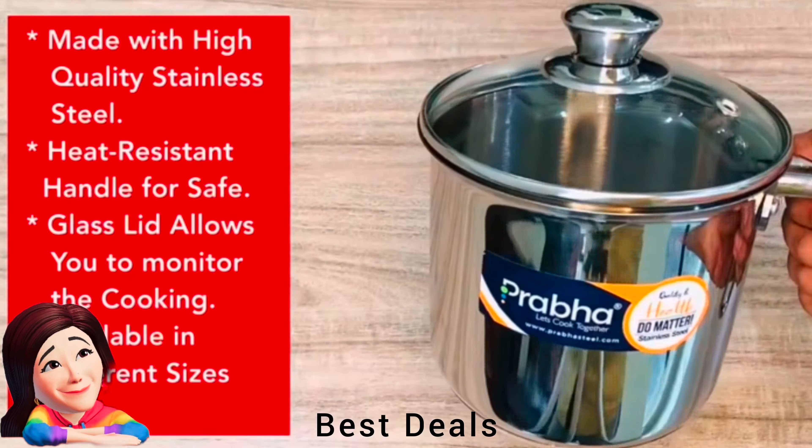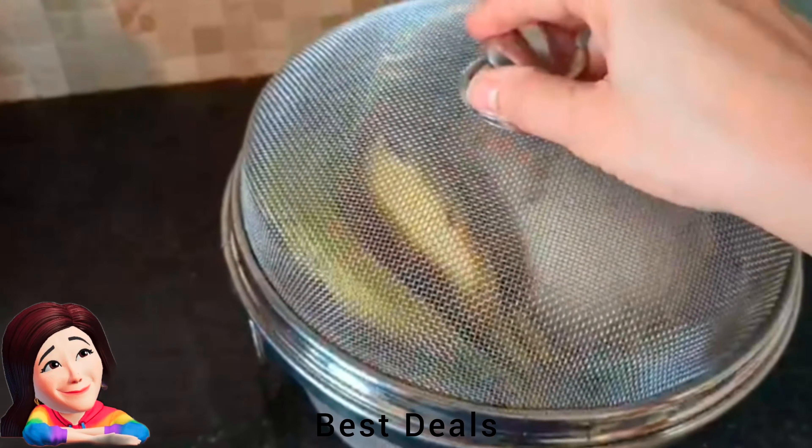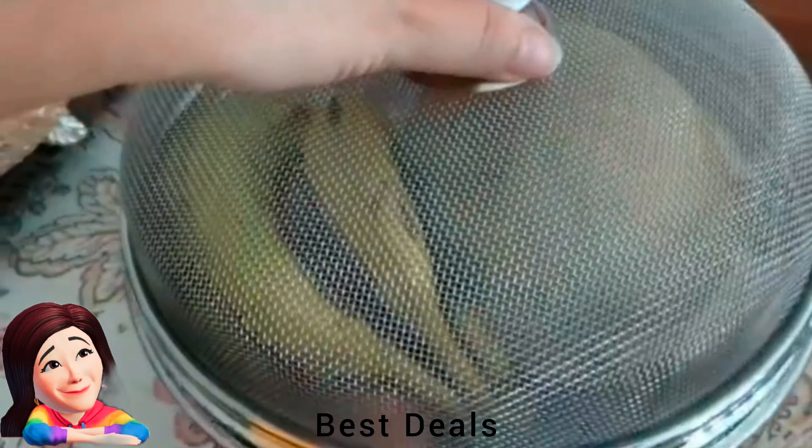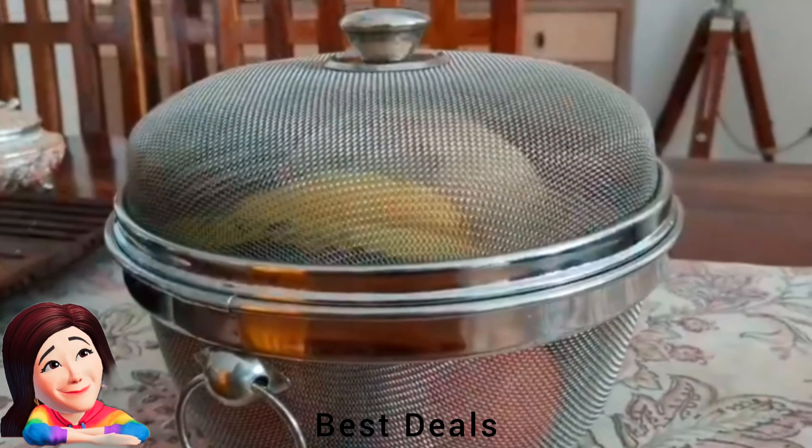9. Vegetable Basket: Product is made from 100% stainless steel mesh, suitable for preserving fruit and vegetables safe and clean. The basket comes with 10-inch fine mesh holes that help prevent the entry of mosquitoes, bees, or cockroaches. Product link is given in the ninth link.